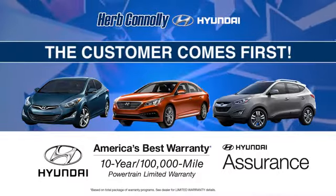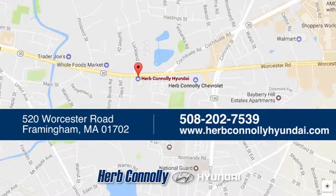Welcome to Herb Connolly Hyundai where the customer comes first. We're conveniently located at 520 Worcester Road in Framingham, Massachusetts.